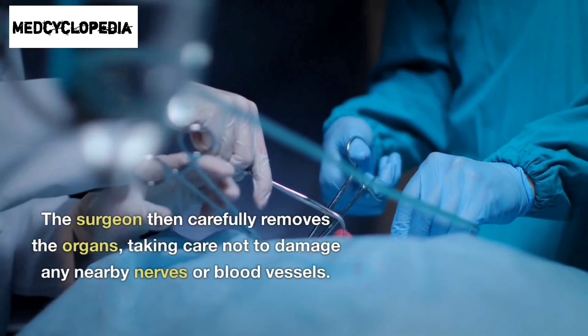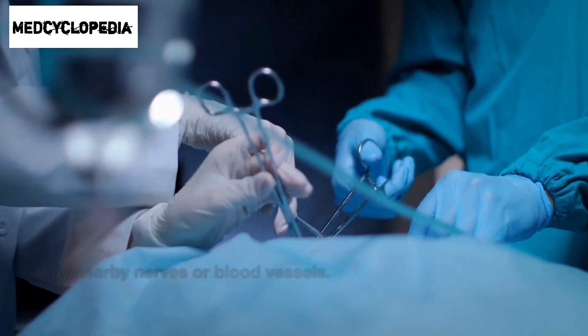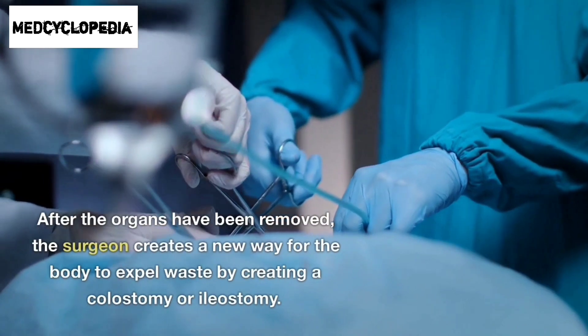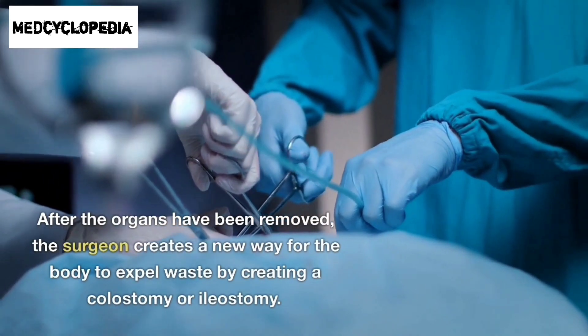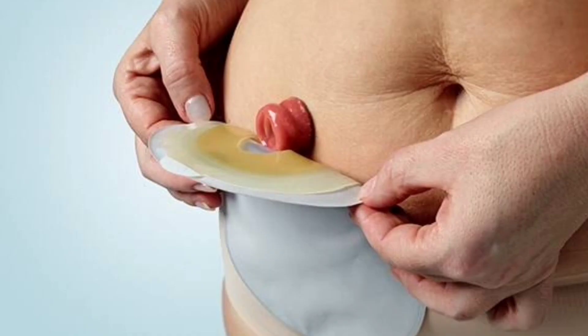The surgeon carefully removes the organs, taking care not to damage any nearby nerves or blood vessels. After the organs have been removed, the surgeon creates a new way for the body to expel waste by creating a colostomy or ileostomy. The patient will need to use a special bag to collect waste for the rest of their life.